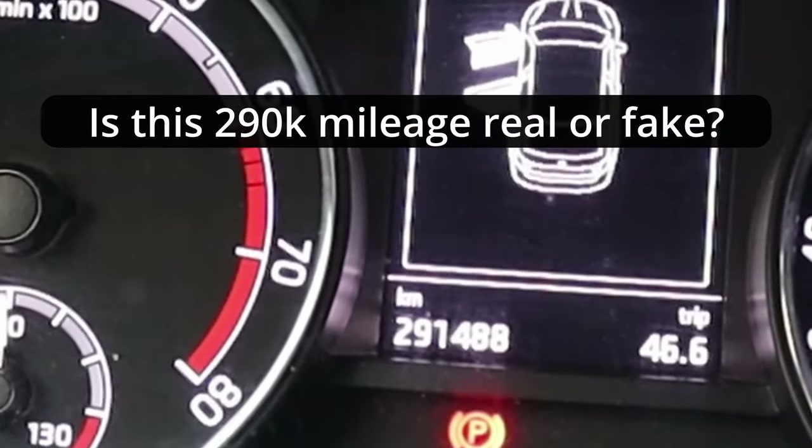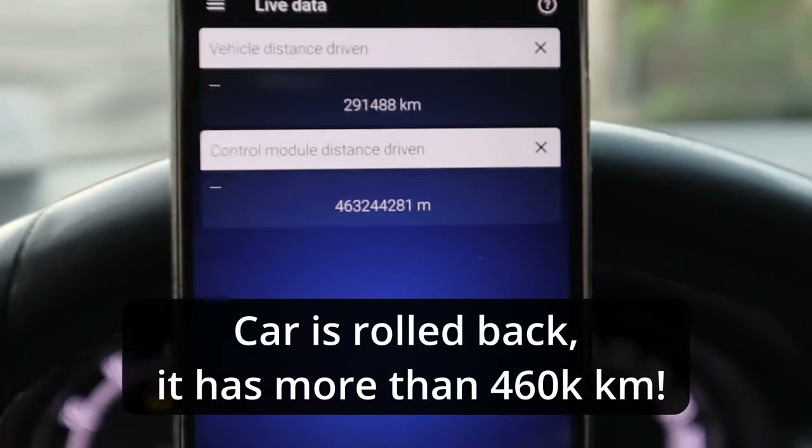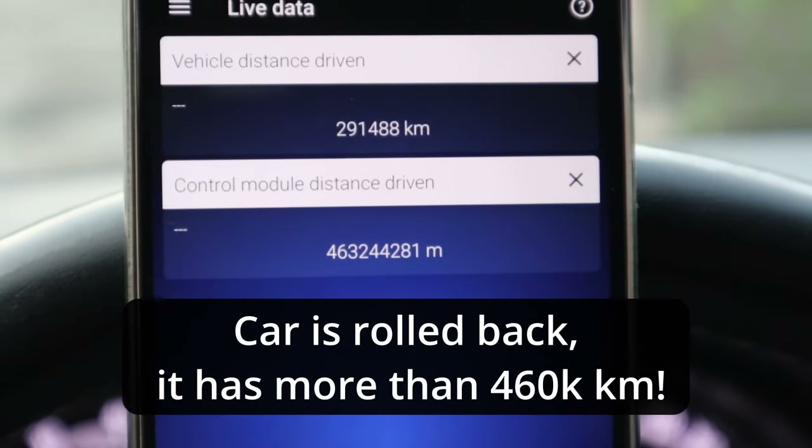There is less than 300,000 km on the dashboard, but the car actually was driven for more than 460,000 km.